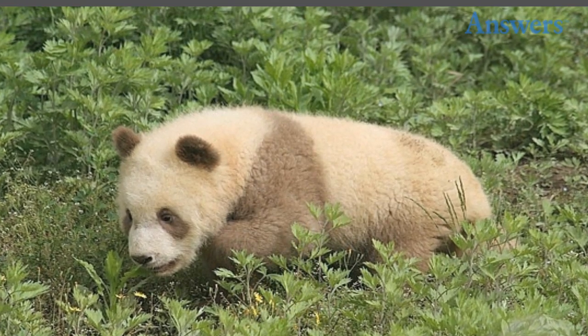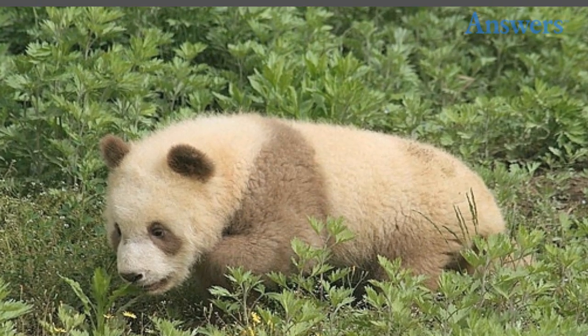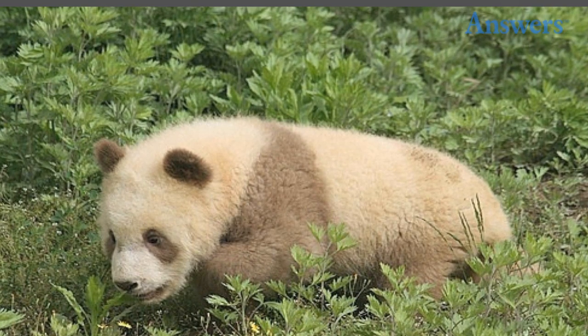Brown panda: why this particular colony of pandas is brown is not clear, but scientists think that their coloring could be due to a genetic mutation, plus their particular diet. They live in the Qinling Mountains.